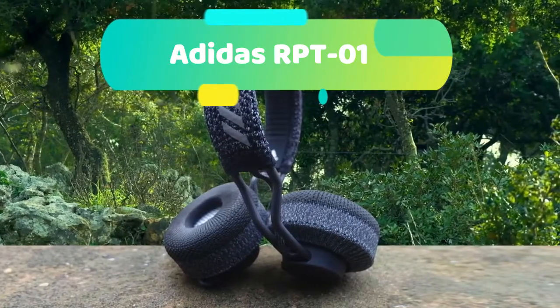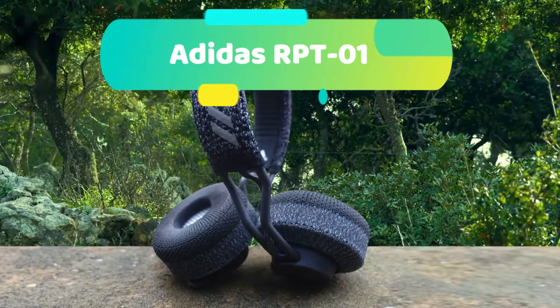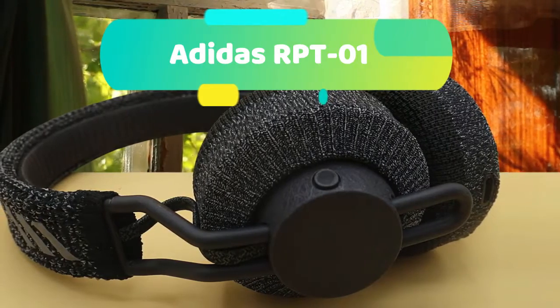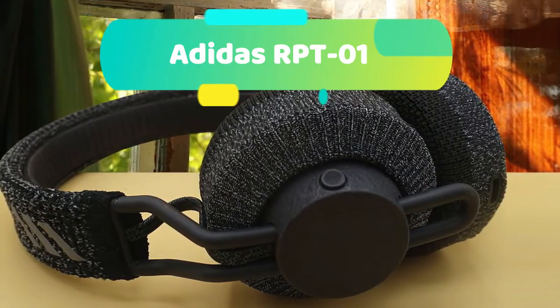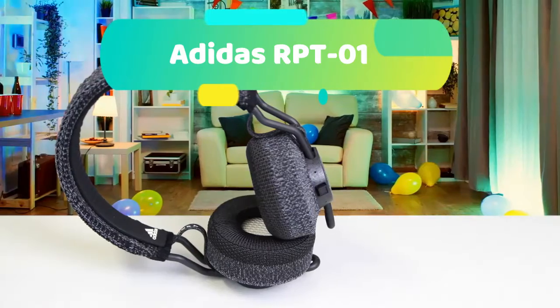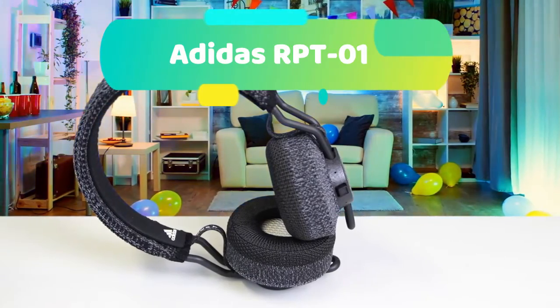Music makes you move. With superior sound, these headphones keep the energy up during any training session. Get lost in the music and stay motivated till the final push. No matter how you train, the RPT-01 stays put through any movement. Hit your box jumps and burpees like you mean it — these headphones stay securely in place.